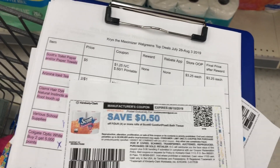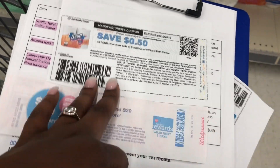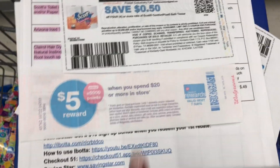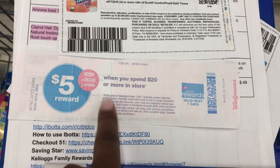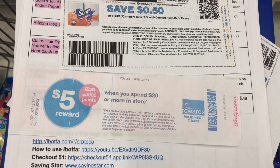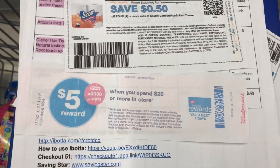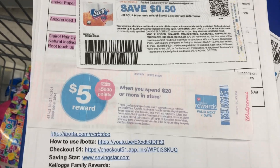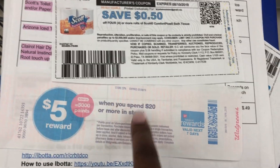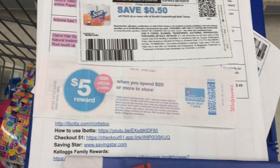People ask all the time: can I use points with this? The answer is no. Whenever the deal says 'when you spend,' you cannot use points and earn points. If the deal says 'when you buy' — so when you buy three, get — then you can use points. So again, if the deal says 'when you spend,' you cannot use points and earn points.